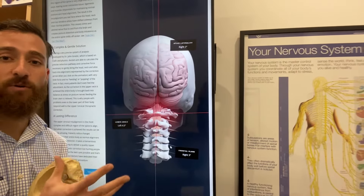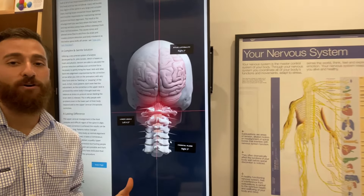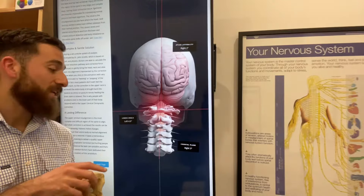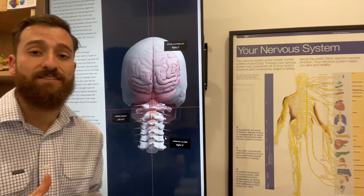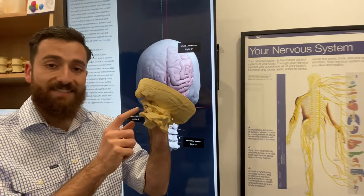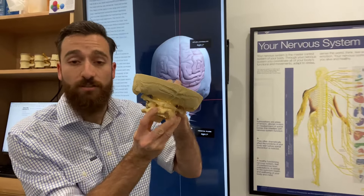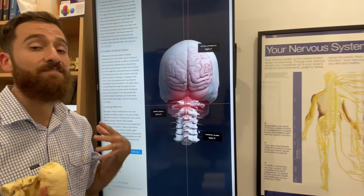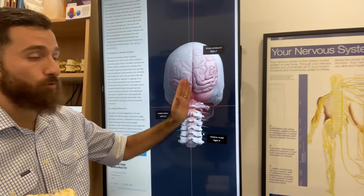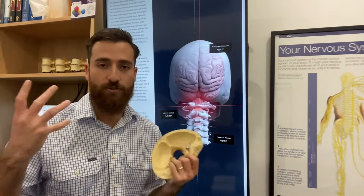Your brainstem is responsible for the control and coordination of many of your body's vital functions. When changes to the connective tissues occur due to accidents and injuries, the atlas and axis can misalign and lock into a stress position, resulting in pressure, tension, irritation, and disruption to blood flow, and in variances to the cerebrospinal fluid, which is the fluid that helps provide nutrients to the brain.